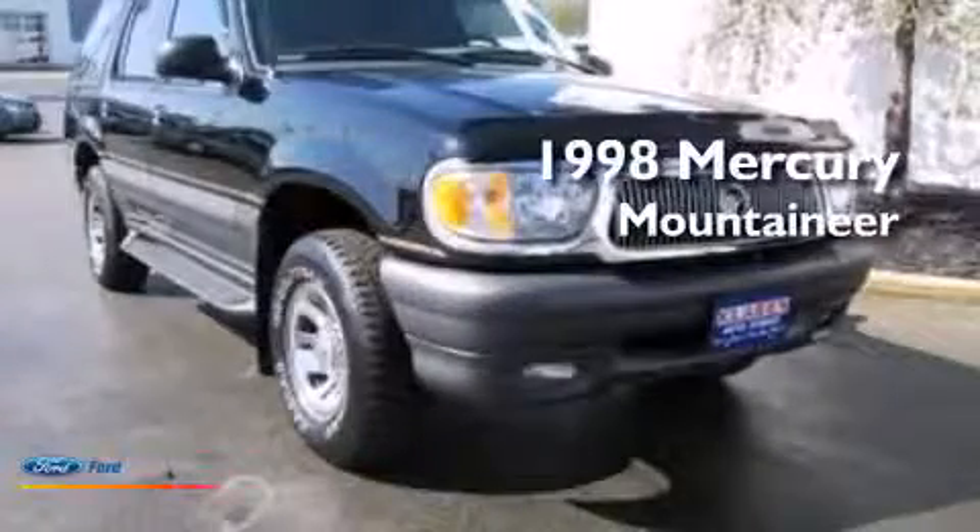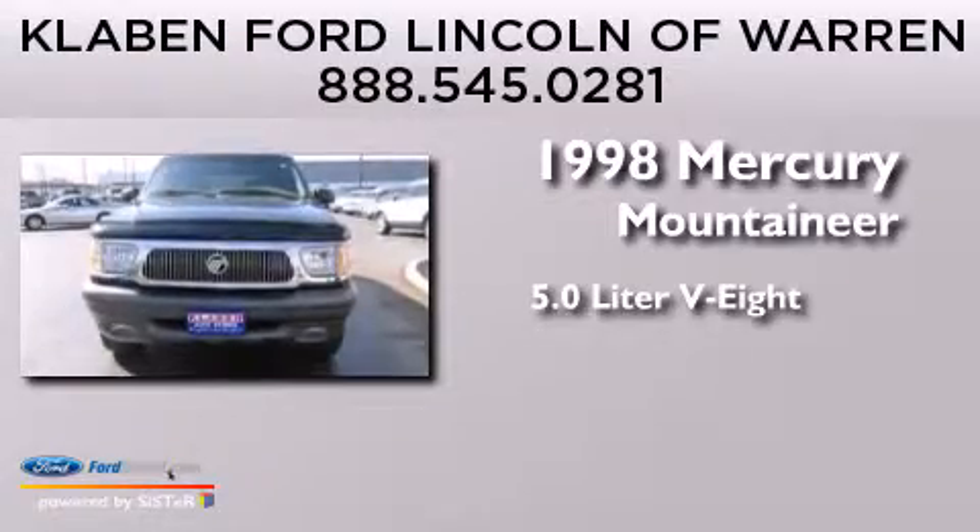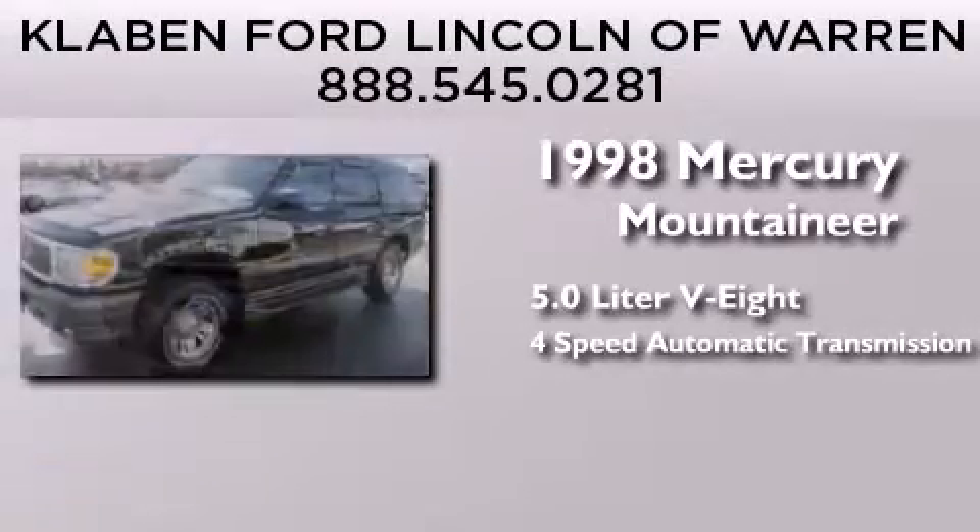This is a 1998 Mercury Mountaineer. It has a 5.0 liter 8-cylinder engine, a 4-speed automatic transmission, and all-wheel drive.